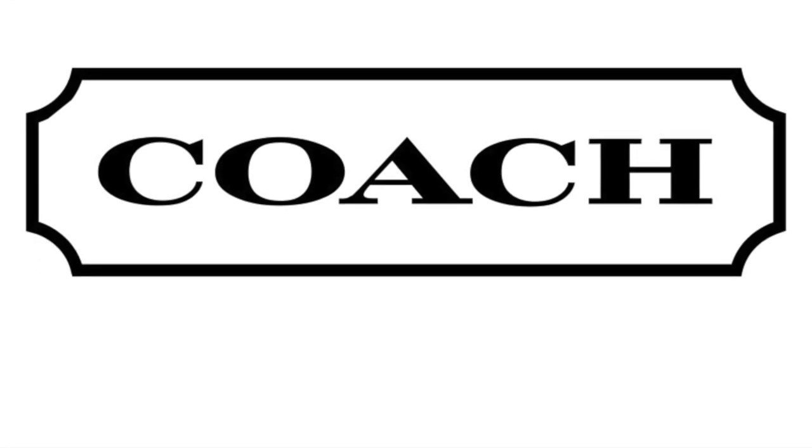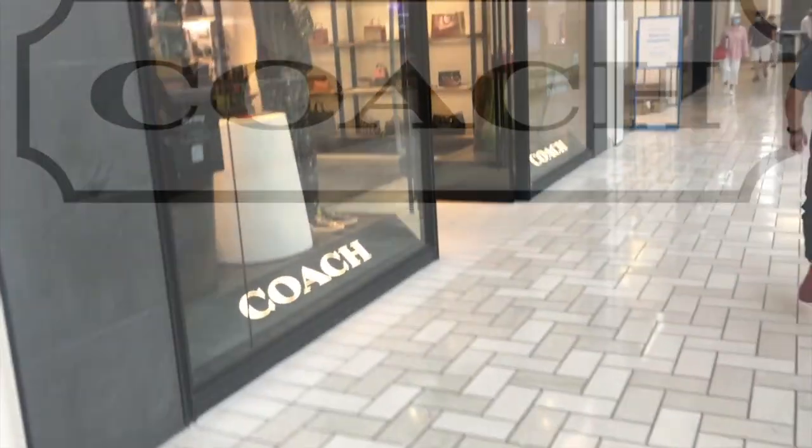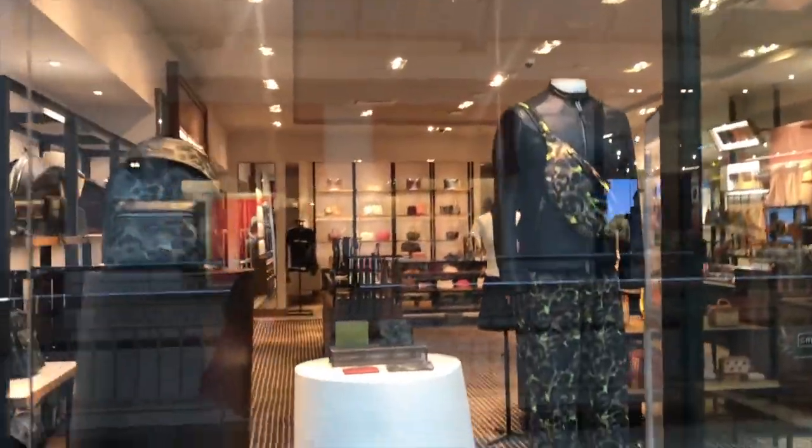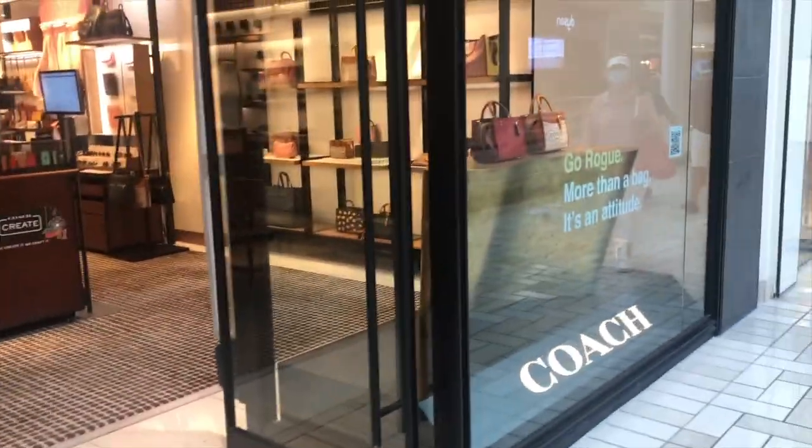Please like, comment, and subscribe. In this video, we're going to take a look at some of the new handbags at the Coach Boutique that are part of the fall collection. Our first stop is going to be the Coach Boutique local to me in the DMV.